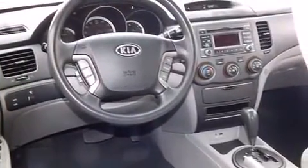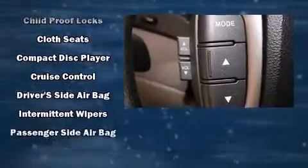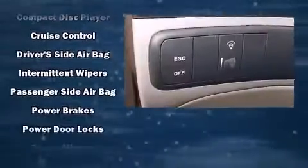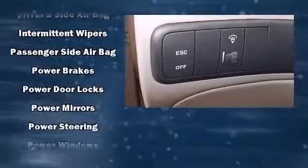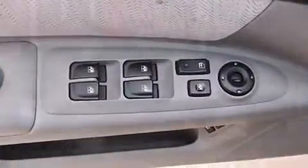Kia ensures the safety and security of its passengers with equipment such as dual front impact airbags, head curtain airbags, traction control, brake assist, anti-whiplash front head restraint, a panic alarm, and four-wheel disc brakes with ABS. With electronic stability control supplementing mechanical systems, you'll maintain precise command of the roadway.